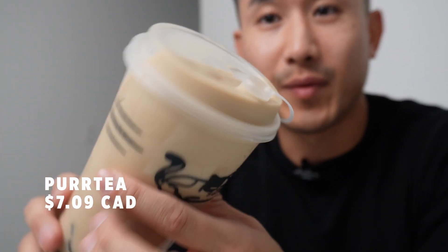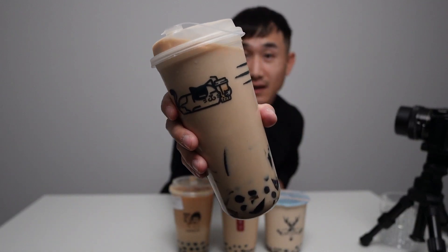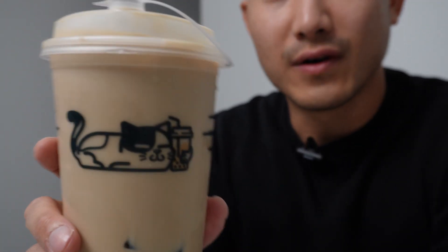I'm going to start with Purr Tea. There's just something really dope about this packaging. It's got these little cutouts and it's a matte finish. Really cool. This cat is dope. Also, the inside of this bubble tea shop is super trendy, super nice. If you're looking for a place to meet up with friends and get a nice bubble tea with a cool package, Purr Tea is probably a good choice.